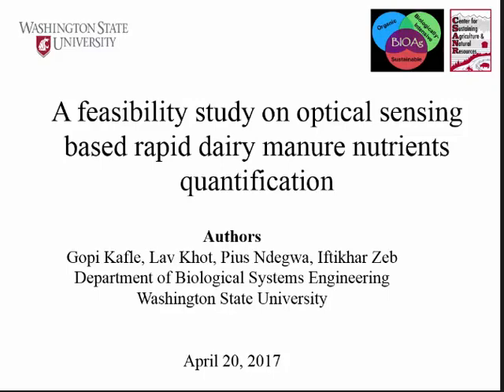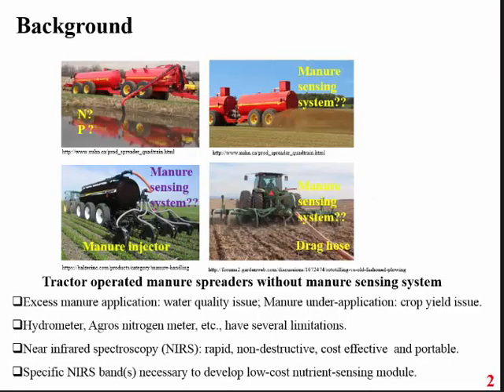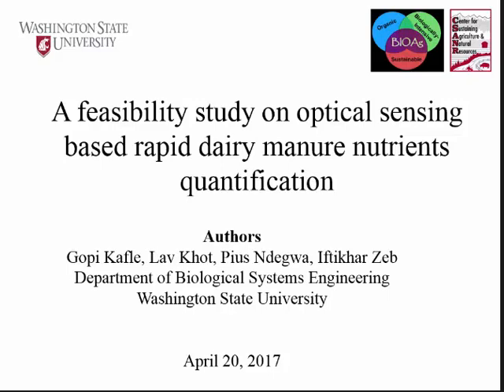We're at our last presentation of this part of the afternoon session and we're going to hear from Gopi Kafel. He is a postdoc in the Department of Biological Systems Engineering at Washington State University, and we're going to hear about a feasibility study on optical sensing-based rapid dairy manure nutrients quantification.